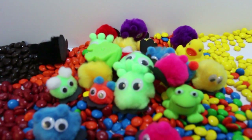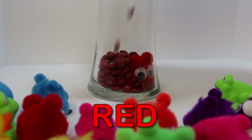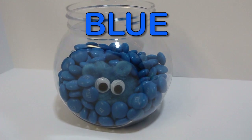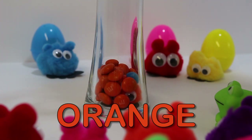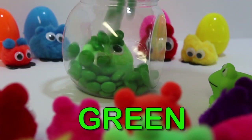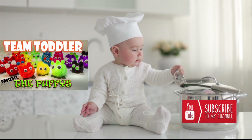Oh no! I hope you enjoyed sorting all the M&M colors with us! Let's look at all of the colors we learned! Red! Blue! Yellow! Blue! Green! It was fun Puffies! Thank you! And thanks everyone for watching! See you next time! Bye Bye! Bye!